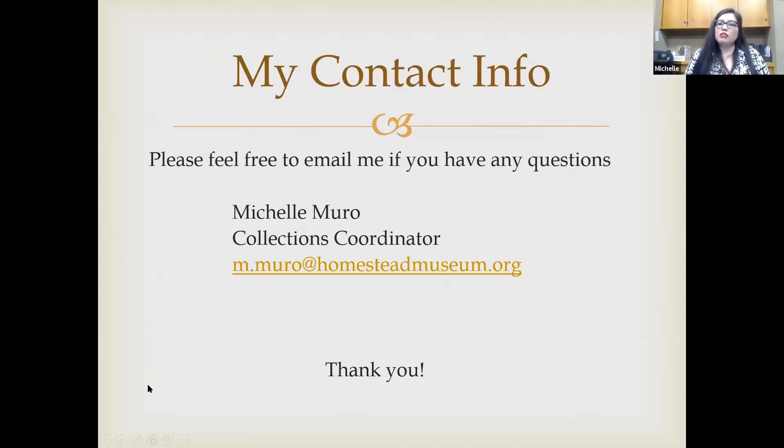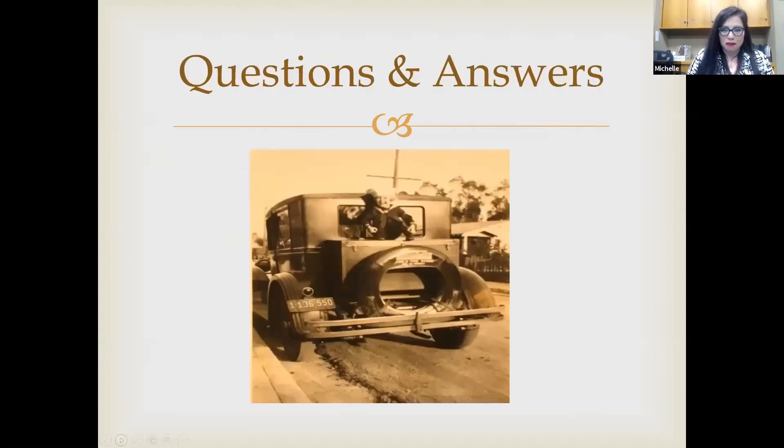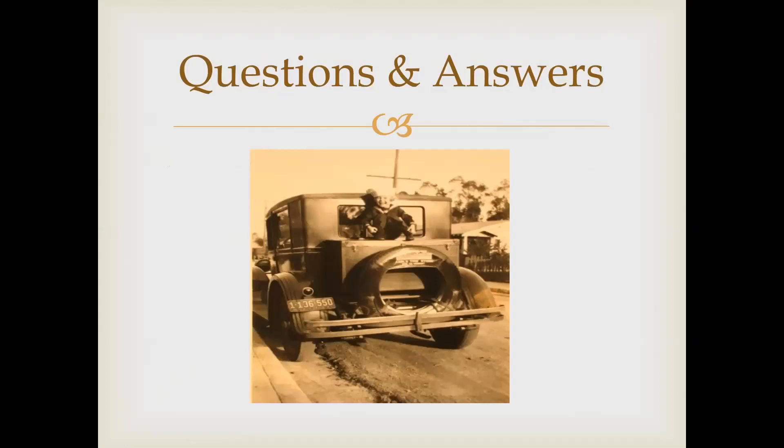Please feel free to use me as a resource. You can email me at m.muro@homesteadmuseum.org — I'm usually very responsive. Now is the time for Q&A. If you haven't asked a question yet, go ahead and ask it either in the Q&A or in the chat.